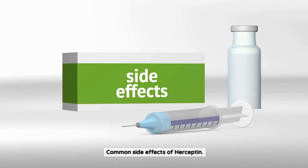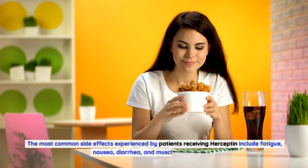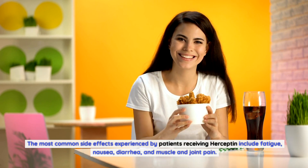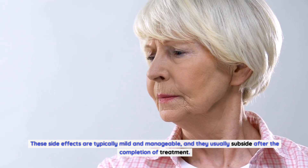Common side effects of Herceptin: Like any medication, Herceptin can cause side effects, although they may vary from person to person. The most common side effects experienced by patients include fatigue, nausea, diarrhea, and muscle and joint pain. These side effects are typically mild and manageable, and they usually subside after the completion of treatment.